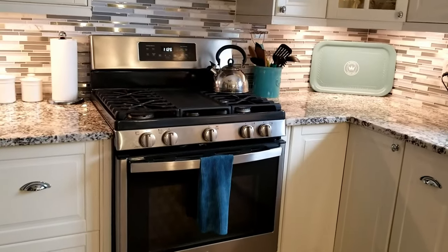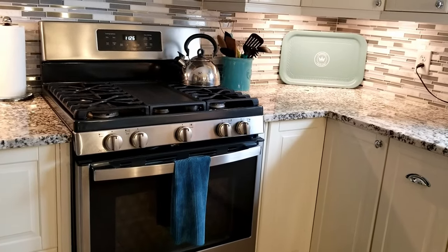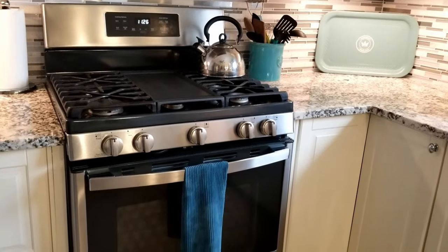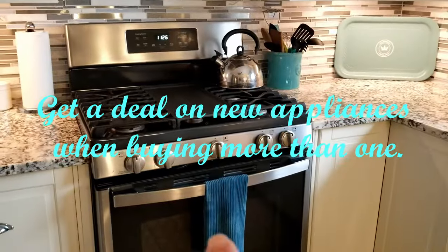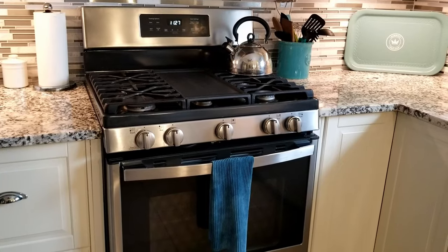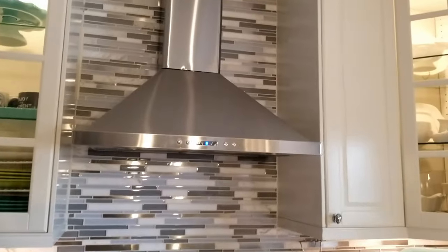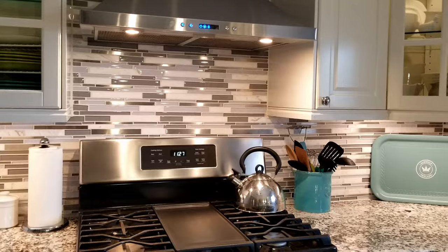The original stove that came with the house was white, and white does not go with the stainless steel fridge I got. It worked perfectly fine, but I changed it out with a stainless steel stove I got on Facebook Marketplace — it was okay, it worked fine, but I ended up selling that again. When I got the new counter-depth fridge, I ended up getting the stove at the same time — there was a little deal if you bought two appliances together. So I got the new General Electric stove here. I love it — it's self-cleaning inside, and I really love the fan and lights above it.